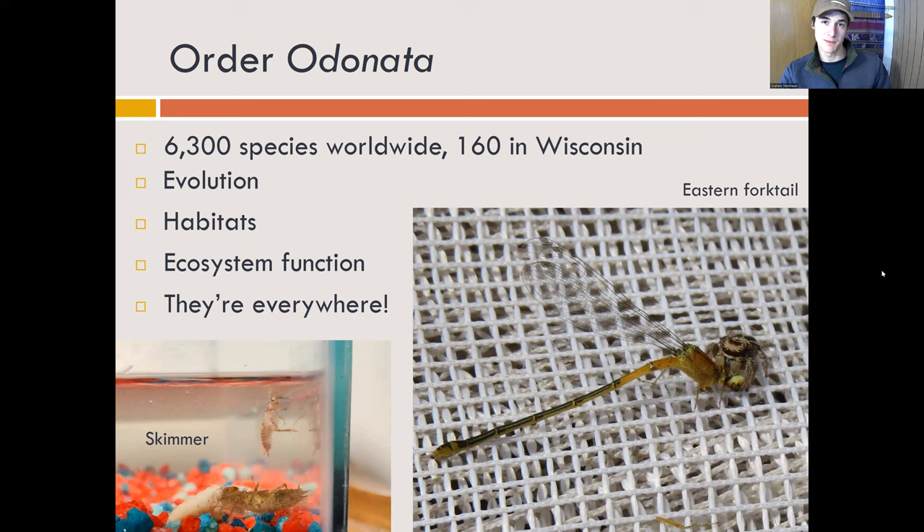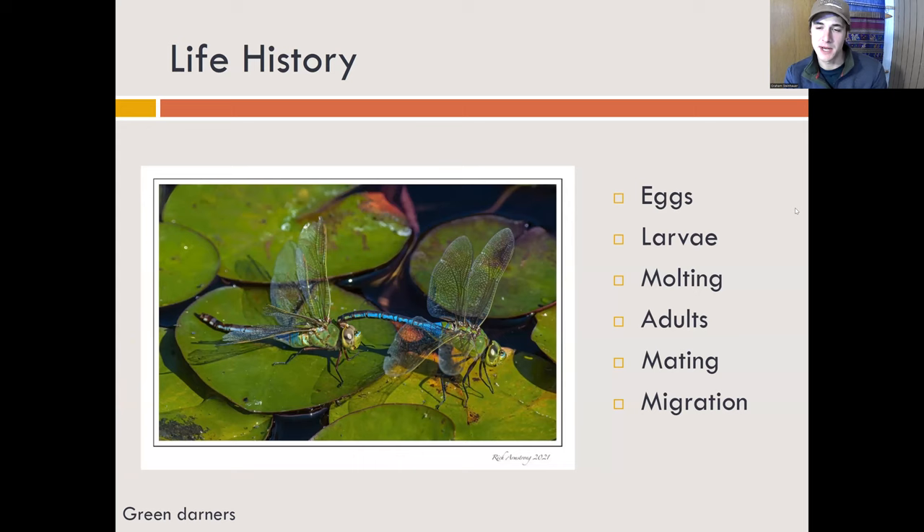Just briefly about their life history: they hatch from eggs and turn into nymphs. They will develop and molt over their time in the water, and eventually they will crawl up onto emerging vegetation — you might have seen them on the sides of docks. They'll come out of the water, molt, and emerge as their adult forms. Those adults will mate — you can see this mating pair of green darners here — and lay their eggs back into the water or surrounding vegetation.